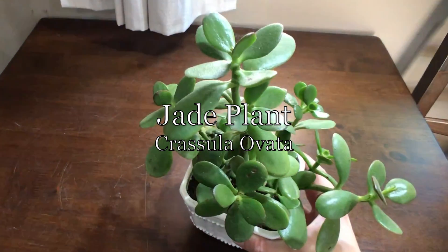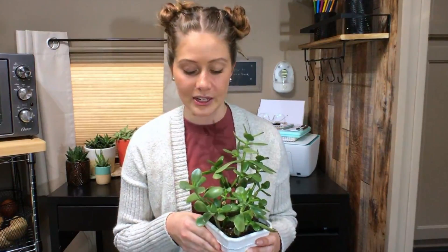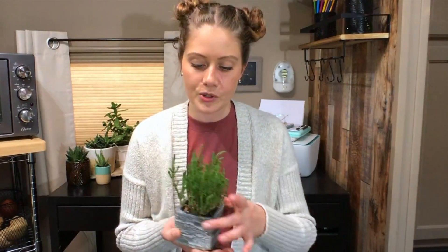Next up is a jade plant, or Crassula ovata. This was a get-well-soon gift when I came home from the hospital back in January. At that time it was very small — maybe this tall in the pot — and since then it has really exploded and taken off. It's such a beautiful vibrant green. This is another succulent native to South Africa, and it's known to be a lucky plant, which I think is pretty cool. It was a really sweet gift and I'm going to do my best to keep it alive for as long as I possibly can.